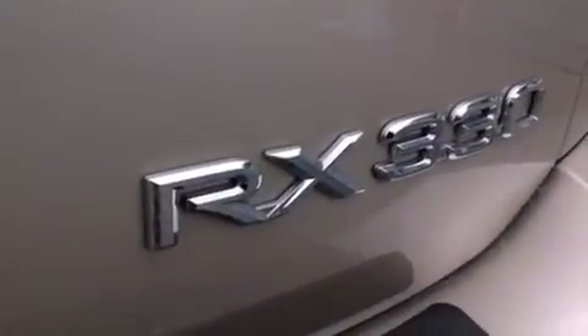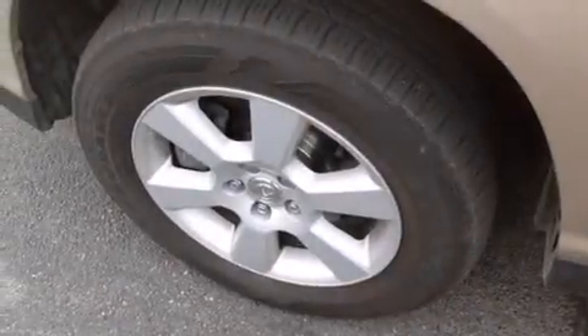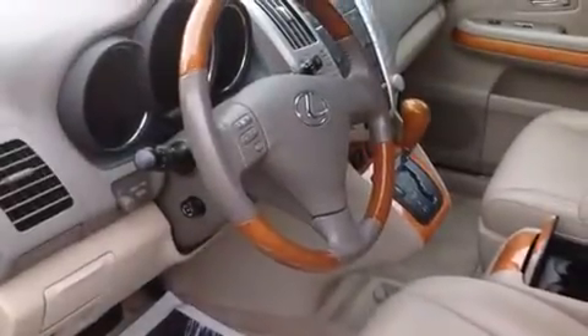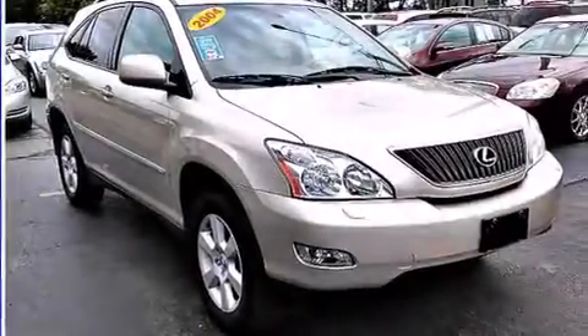The following features are also included: an auto dimming rear view mirror, a rear window defroster, a first aid kit, a collapsible steering column, variable valve timing, a rear spoiler, rear impact crumple zones, an anti-lock braking system, and an auxiliary power outlet.